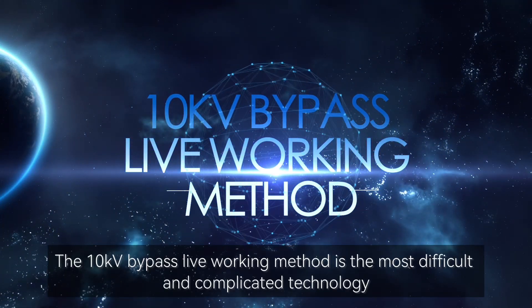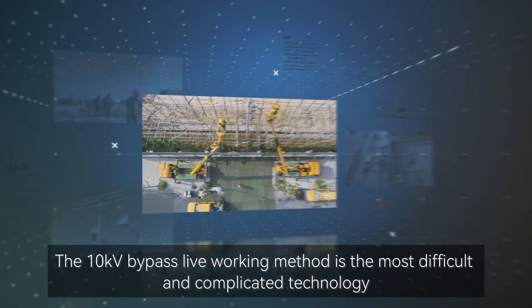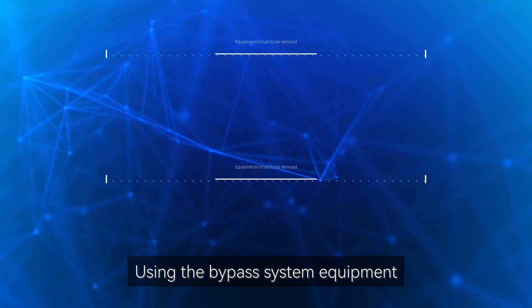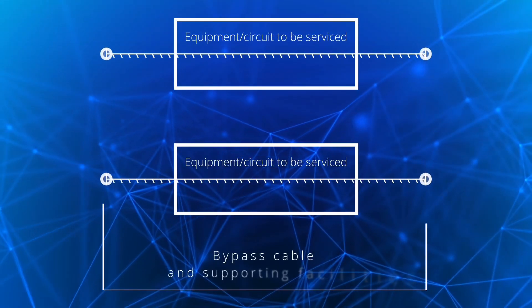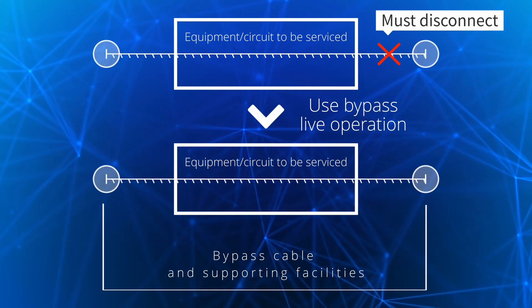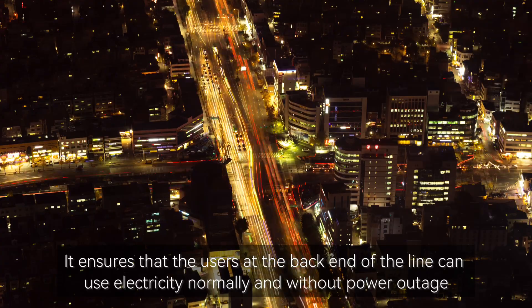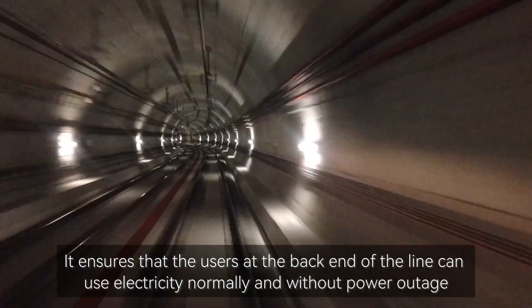The 10 kV bypass lane walking method is the most difficult and complicated technology in the lane walking of distribution network. Using the bypass system equipment, the load current of the line to be repaired is transferred temporarily by lane walking, and the line to be repaired is insulated and shut down. It ensures that the users at the back end of the line can use electricity normally and without power outage.